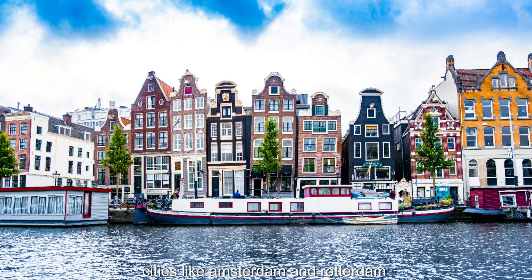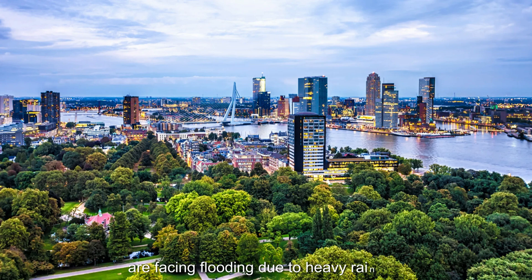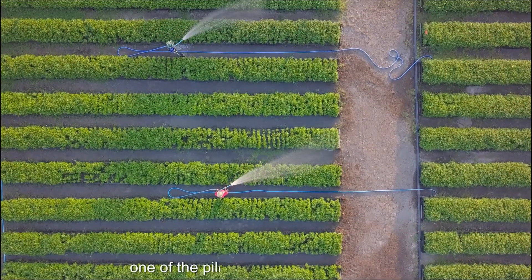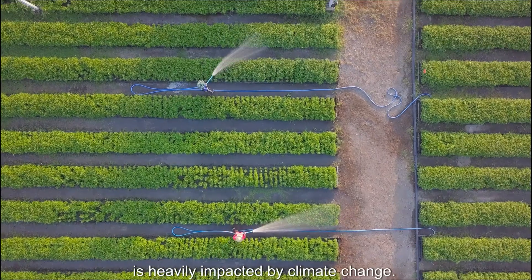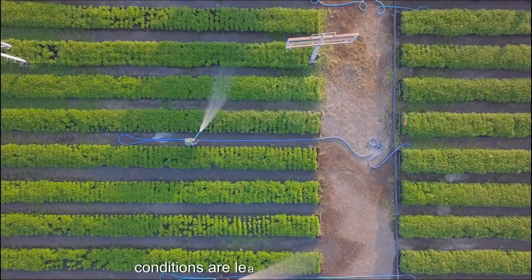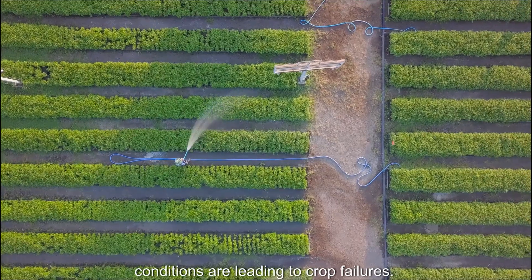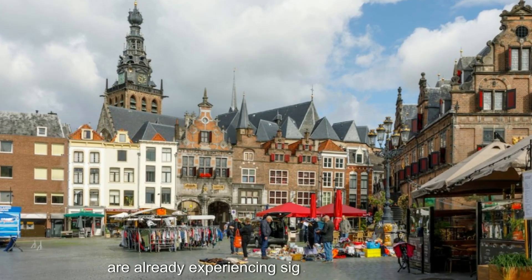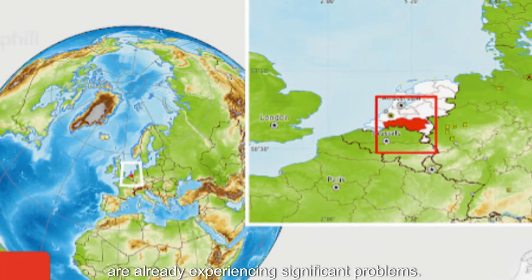Cities like Amsterdam and Rotterdam are facing flooding due to heavy rainfall. The agricultural sector, one of the pillars of the Dutch economy, is heavily impacted by climate change. Drought and extreme weather conditions are leading to crop failures. Provinces like Gelderland and North Brabant are already experiencing significant problems.